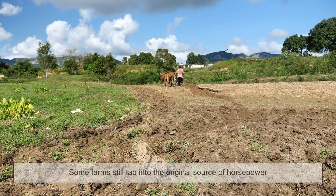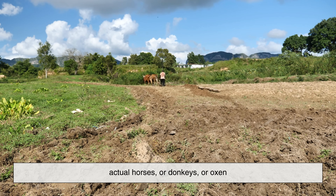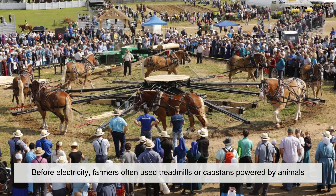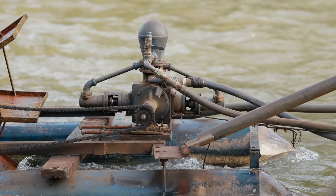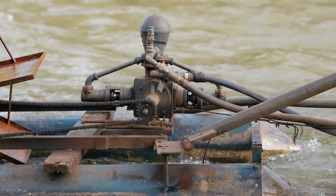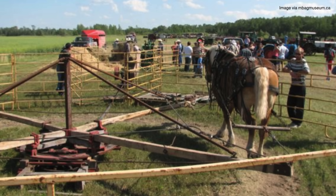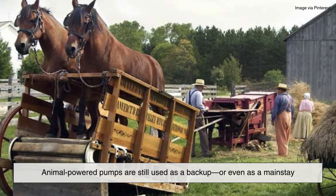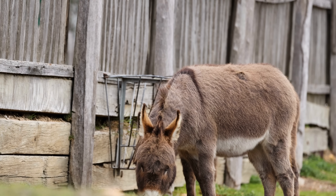Believe it or not, some farms still tap into the original source of horsepower — actual horses, or donkeys, or oxen. Before electricity, farmers often used treadmills or capstans powered by animals walking in circles to operate water-lifting devices. The mechanical energy would be transferred to pulleys and gears, which then ran a basic water pump. While this method isn't as common today, in certain parts of the world where technology is expensive or unreliable, animal-powered pumps are still used as a backup or even as a mainstay.